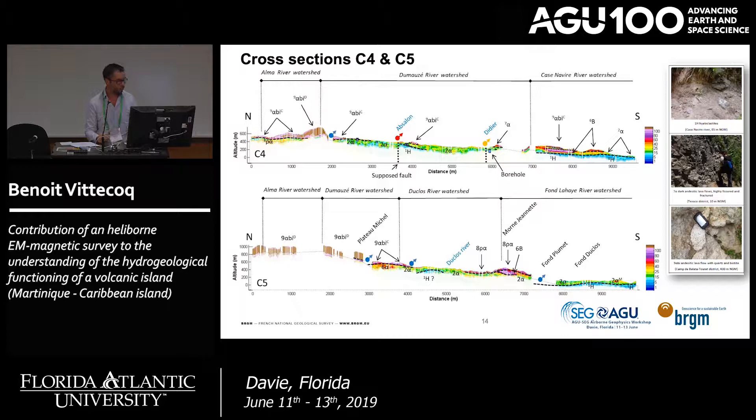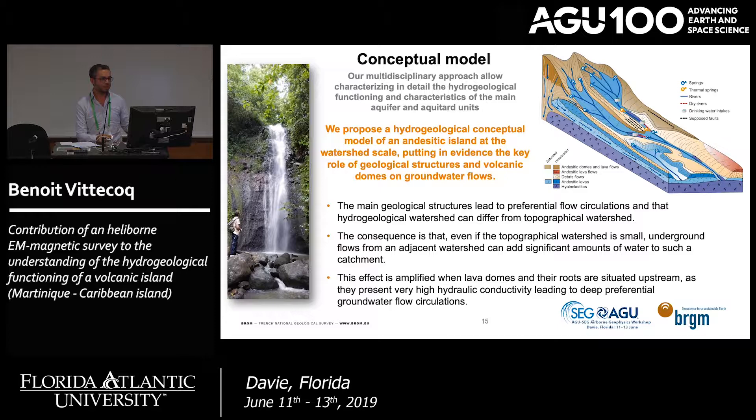We use all this data to propose a hydrogeological conceptual model that highlights the key role of geological structure and volcanic domes in groundwater flow, explaining where the deep infiltrated water goes. We also show the difference between topographic and hydrogeological watersheds, with significant groundwater crossing topographic limits — an effect amplified by the presence of the lava dome upstream.